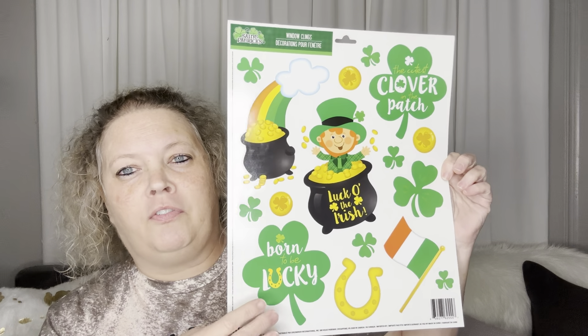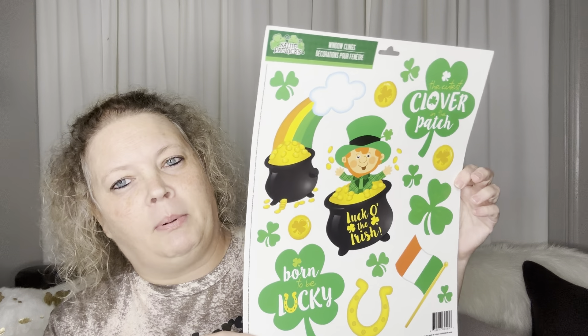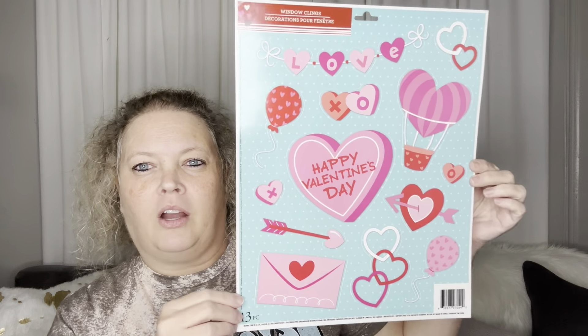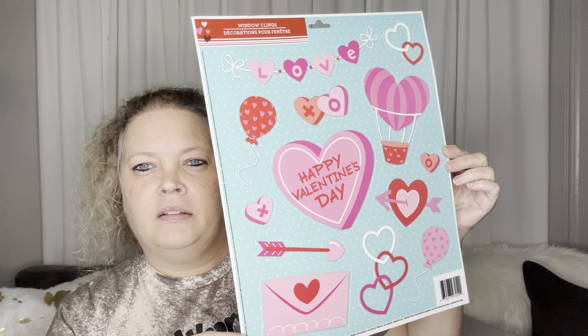I picked these up - not in Freeport, they may have them but I didn't see them, and I forgot to haul them when I found them. These are super cute and fun to use in your Happy Planner - that's why I get them. They are window clings but I use them in my Happy Planner instead. I got Saint Patrick's Day ones and then two that are Valentine's Day - so cute.